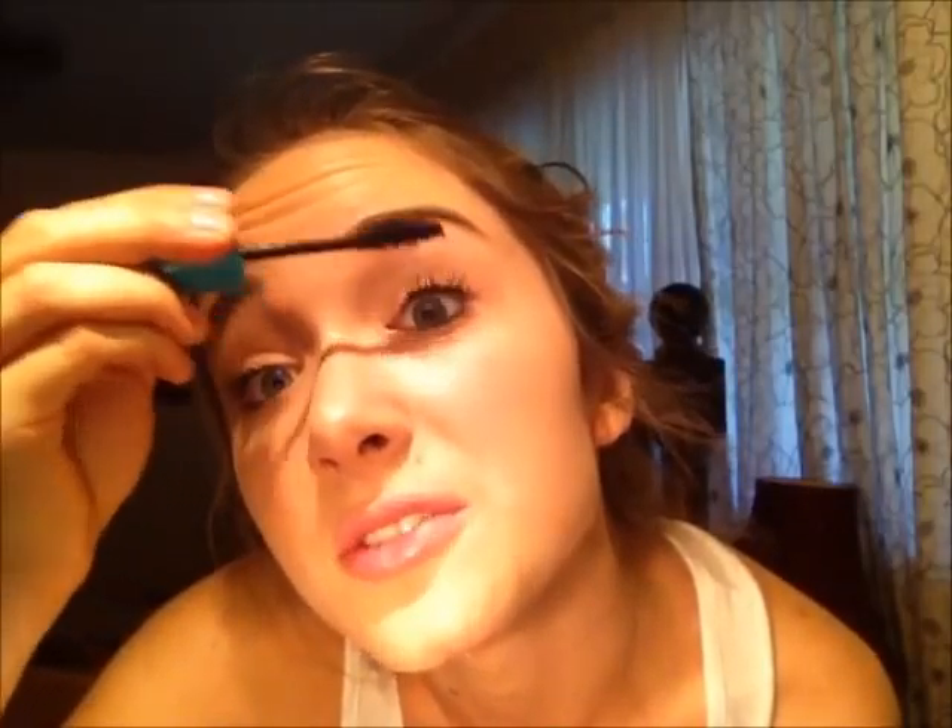Then I'm just going to curl my lashes — I'm not going to worry about eyeliner, just give them a good curl. I'm going to use my Mega Plush Volume Express mascara by Maybelline and just give it a few coats. It's really hard to see on this camera so I'm sorry if I mess it up.